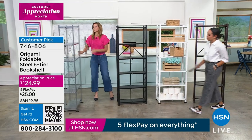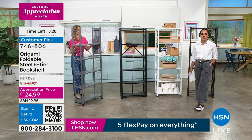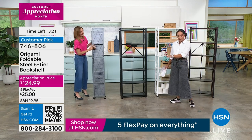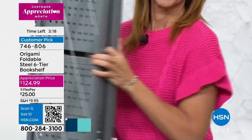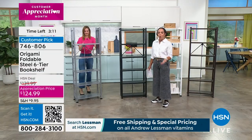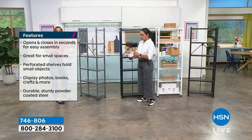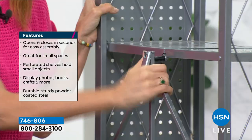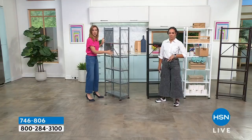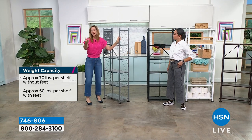If you already own Origami products, all colors will match back to the same colors — so if you have black, it will match. Same with bronze, white, and platinum. Setup takes longer to open the box than to actually assemble: it comes flat-packed, you open it up, and that's it. You can decide whether to add leveling feet — that's the difference between 50 pounds or 70 pounds per shelf. It's lightweight enough that I don't need help assembling it.